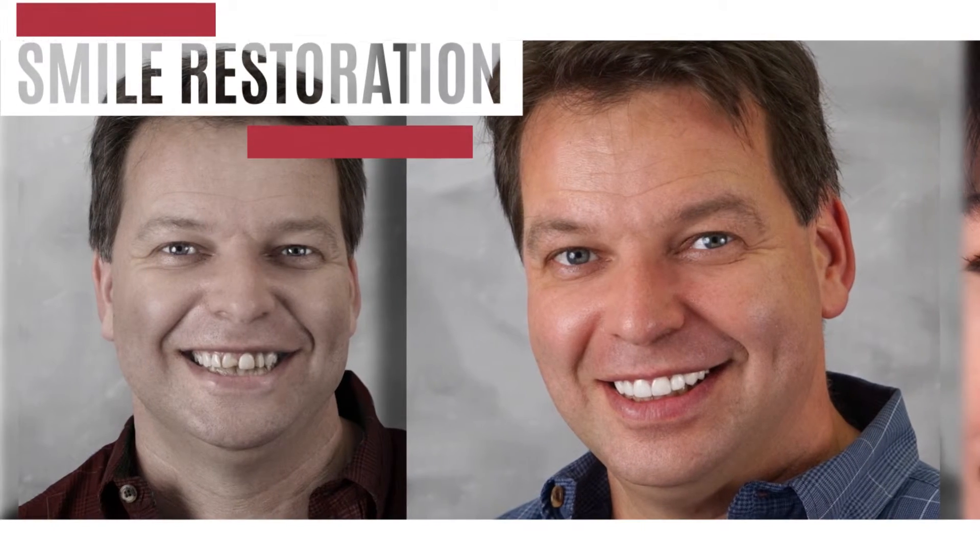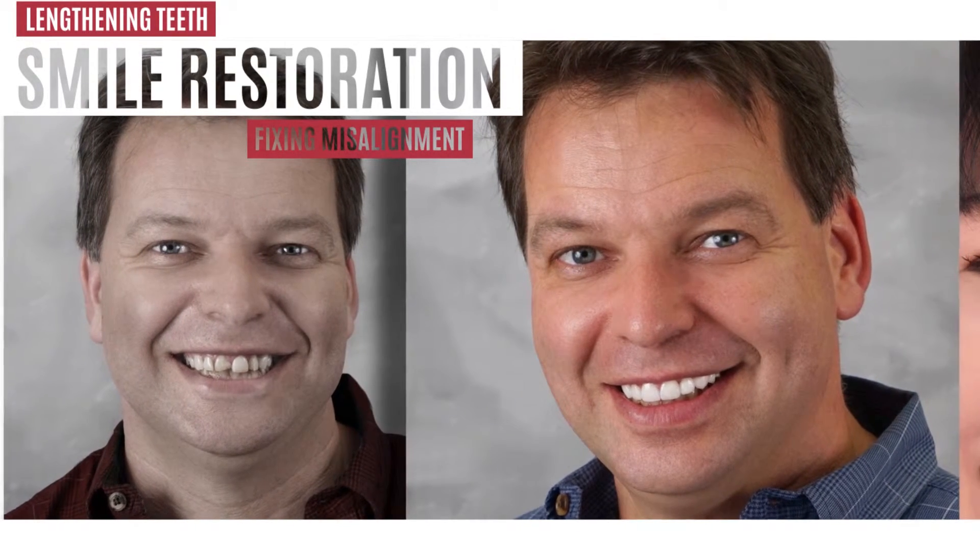Veneers can also help with repairing damaged or brittle teeth, lengthening short teeth, and even fixing misaligned teeth for someone who isn't interested in wearing corrective braces.